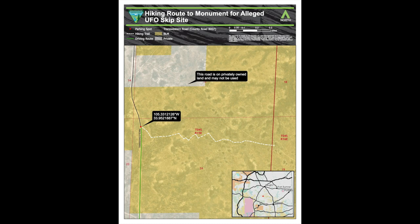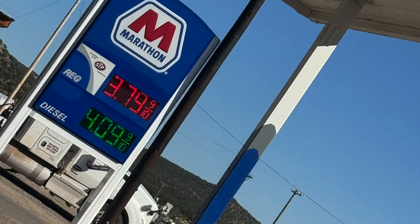I would suggest plugging in the coordinates of the parking lot to your phone and use that to navigate you there. While the town of Roswell gets all the glory, the site is closer to Corona, New Mexico, and there is fuel in Corona.